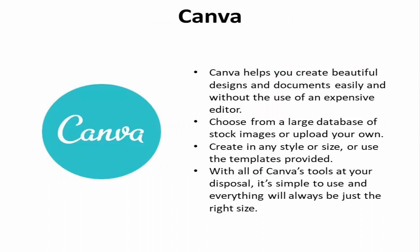Canva. Canva helps you create beautiful designs and documents easily without the use of an expensive editor. Choose from a large database of stock images or upload your own. Create in any style or size, or use the templates provided to build Facebook banners, Twitter profile images, or business cards. With all of Canva's tools at your disposal, it's simple to use and everything will always be just the right size.